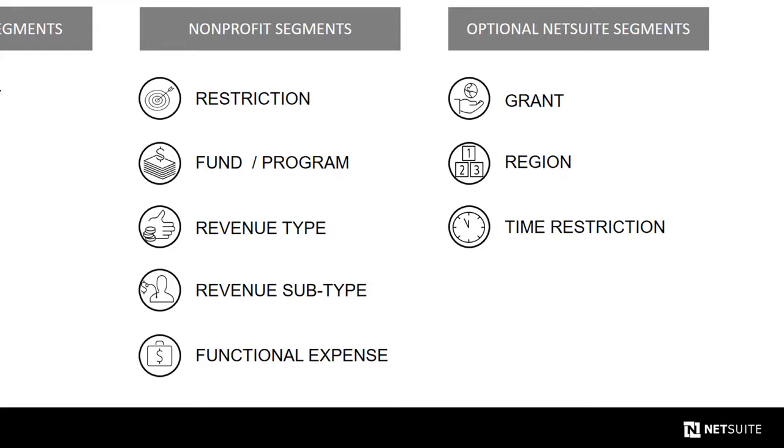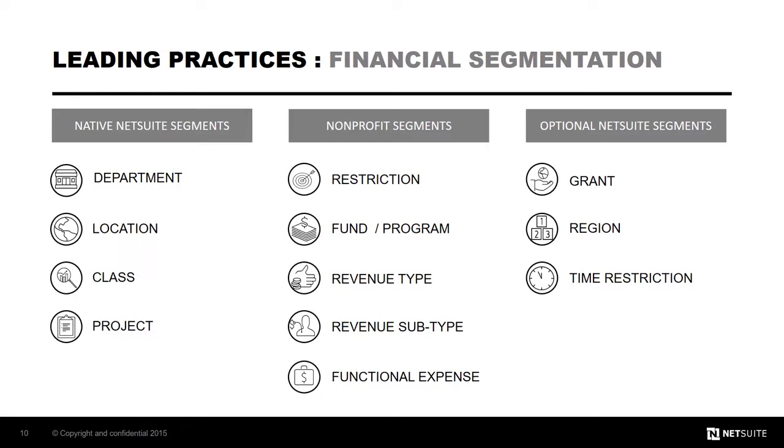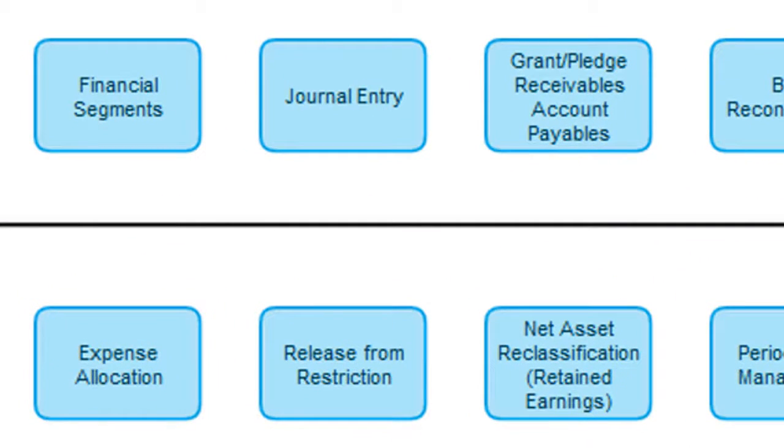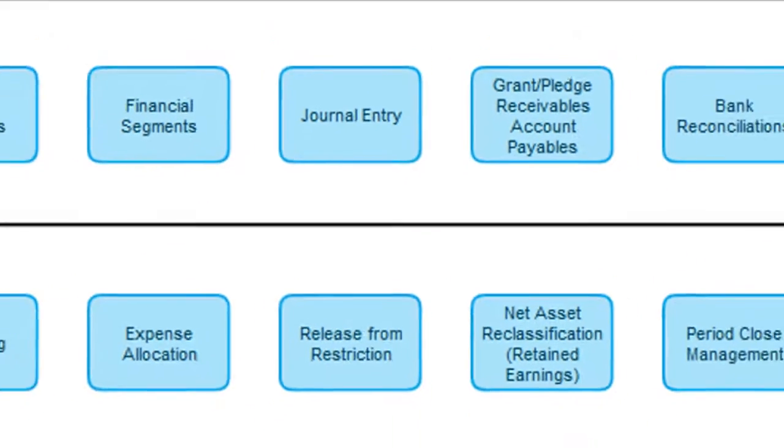From cash donations to vendor bills, expense reports, to pledge invoicing, each transaction will provide valuable real-time information across these segments up to the key performance indicators that you'll use to manage your organization. Financial segmentation is just one area to cover in the leading practices during the alignment call, and the financial segments are the key to today's executive overview.